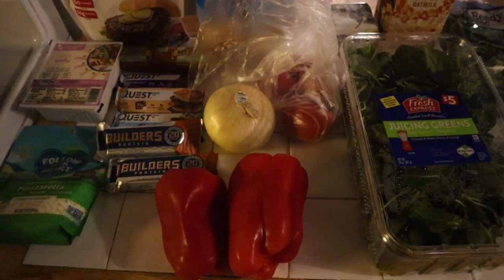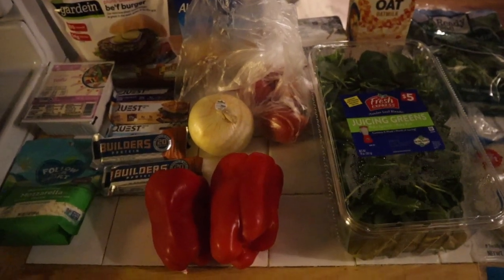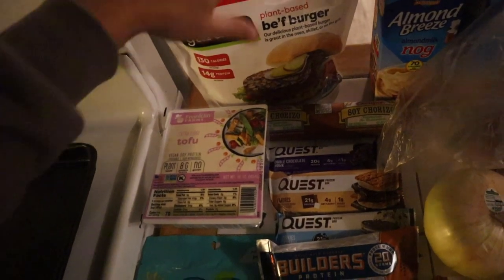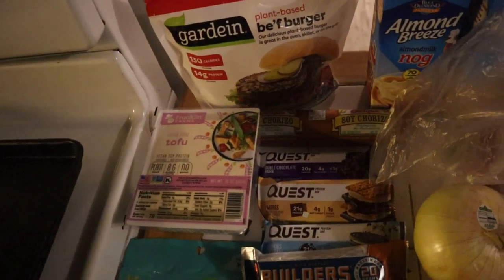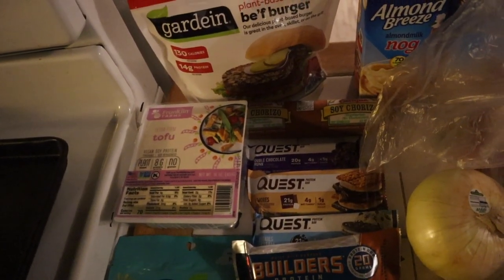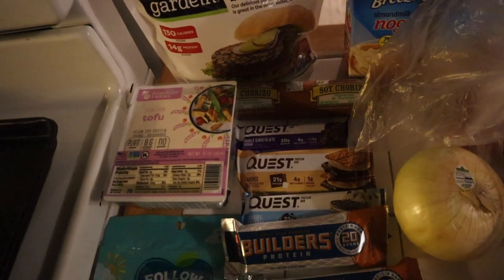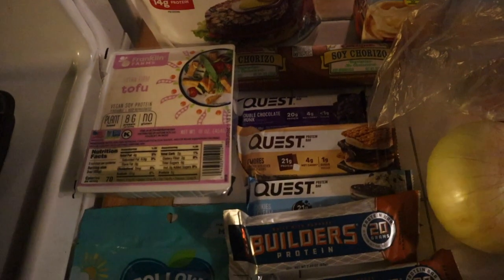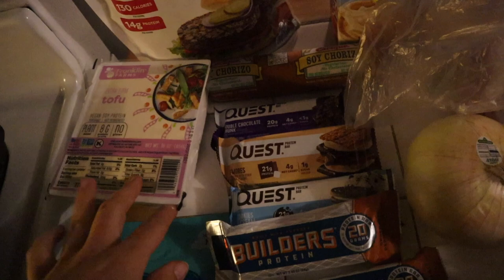Now I'm making vegan chicken tenders in the air fryer because I'm starving — I never bring a snack when I go shopping and it's always a terrible idea. Quick grocery haul: James and I are leaving for Colorado this weekend so we couldn't get that much. I got some vegan beef burgers to have on hand — I know it's not the healthiest but it's nice when you're really hungry and it's high in protein. I also got tofu because I've been in a big tofu phase.